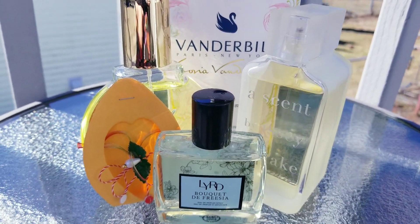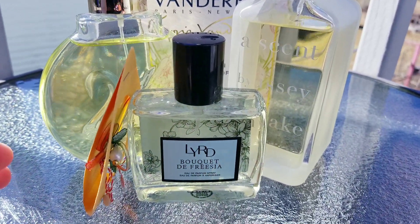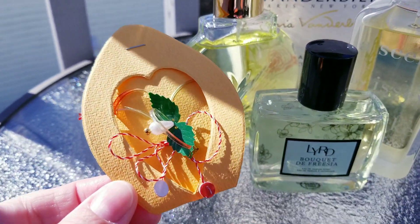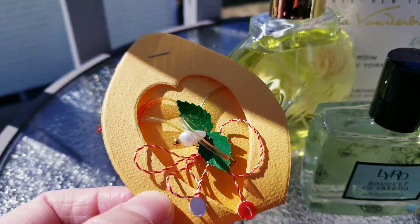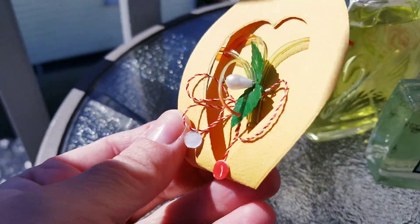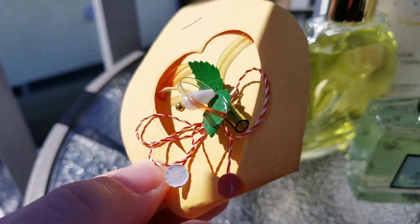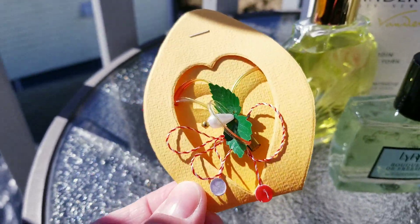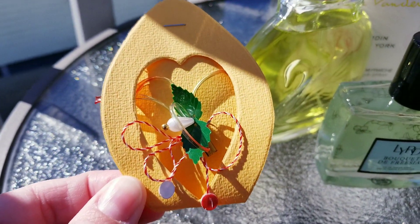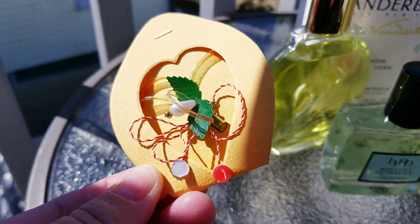Hi everyone, Ralu here! Happy spring! In today's video I want to share with you some beautiful spring fragrances. And happy Mărțișor, La Mulți Ani, to those who are following me from Romania. Mărțișor is a beautiful Romanian tradition on March 1st — everybody gets a little pin with the red and white thread to put around their wrist or on their clothing, and it marks the beginning of spring.